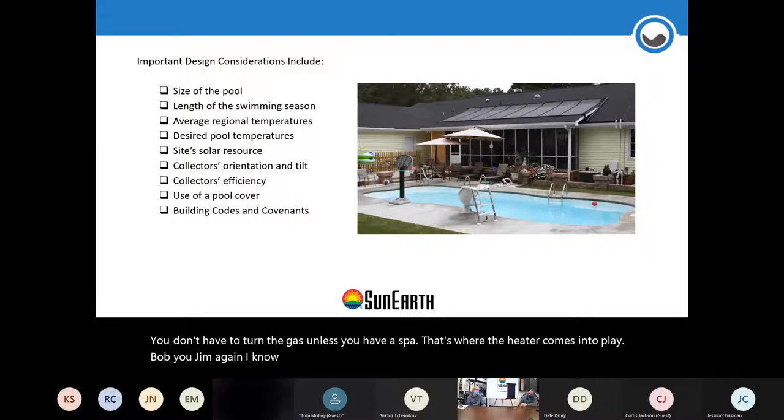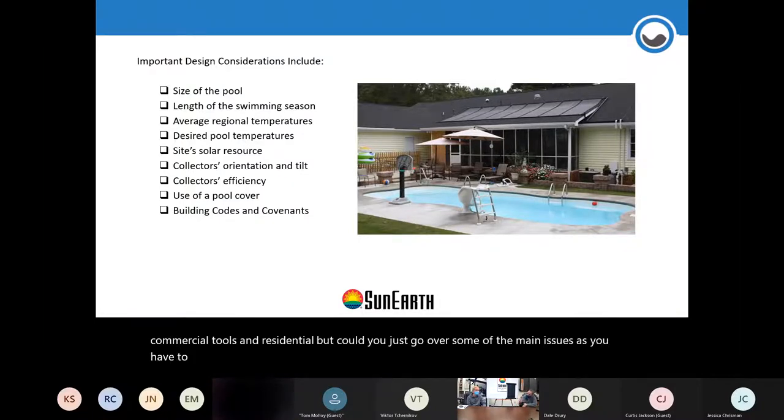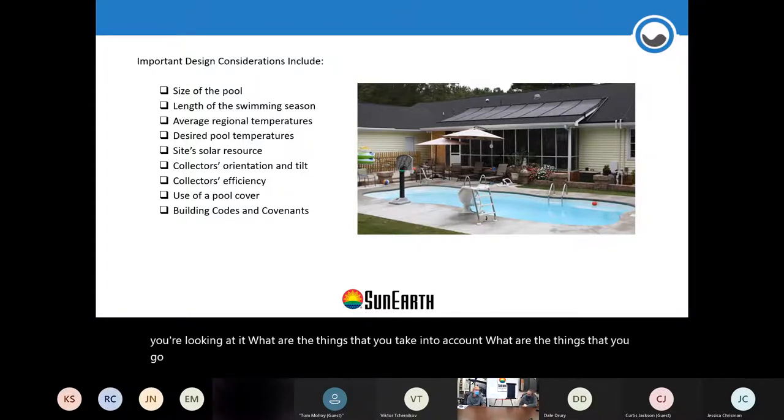Commercial and residential pools differ quite a bit in design and nature. As a former contractor, when approaching a pool project, what are the main things you take into consideration? What do you go over and account for?